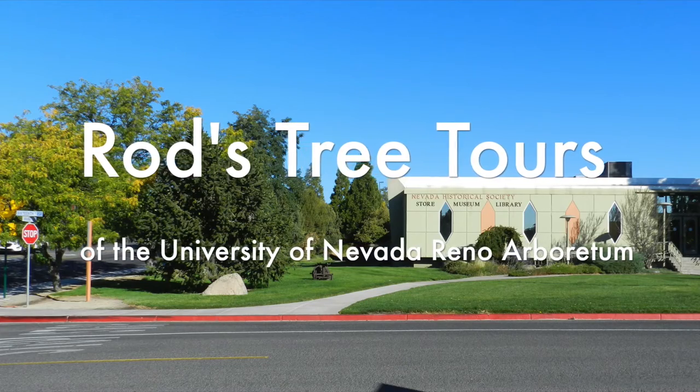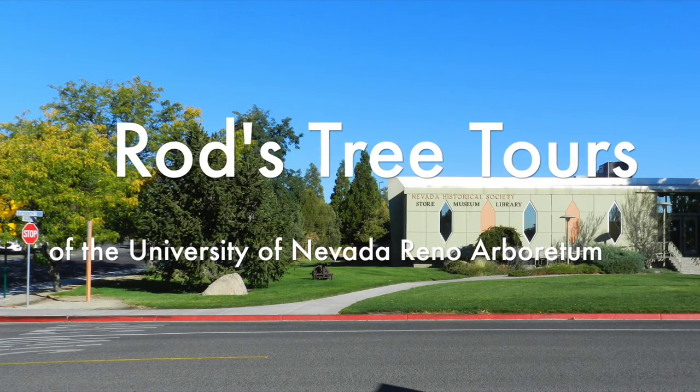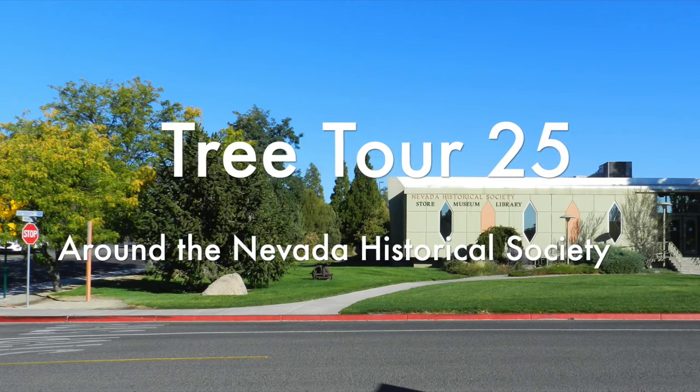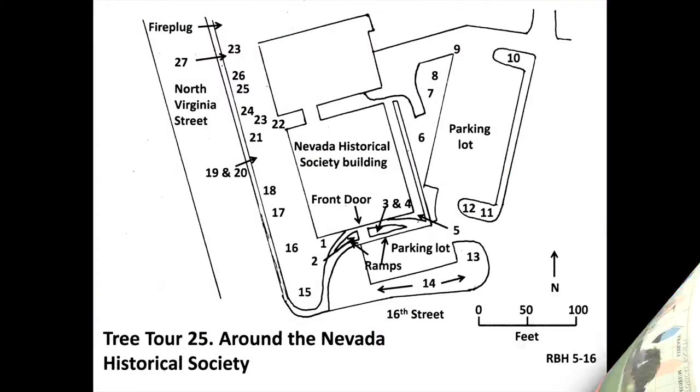Welcome to Rod's Tree Tours of the University of Nevada-Reno Arboretum. This is the Around the Nevada Historical Society Audio Tree Tour. It begins near the front door of the Nevada Historical Society, goes clockwise around both of its parking lots, and ends at the north end of the building next to North Virginia Street.